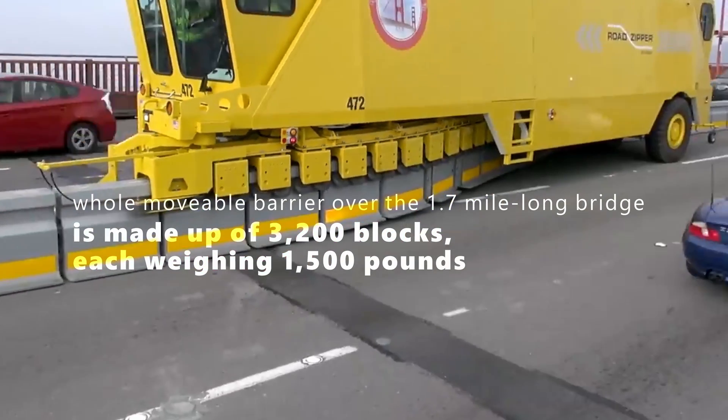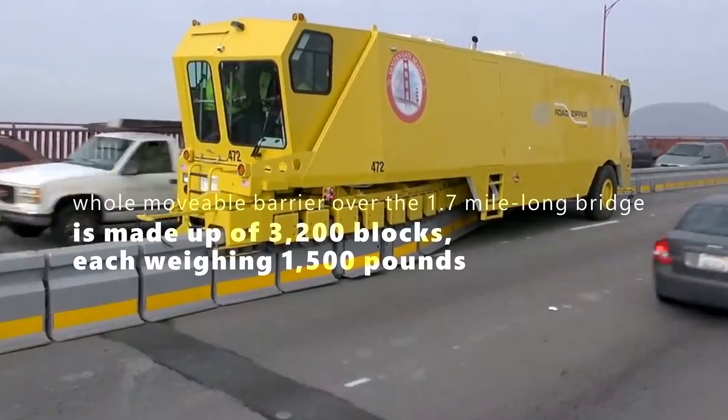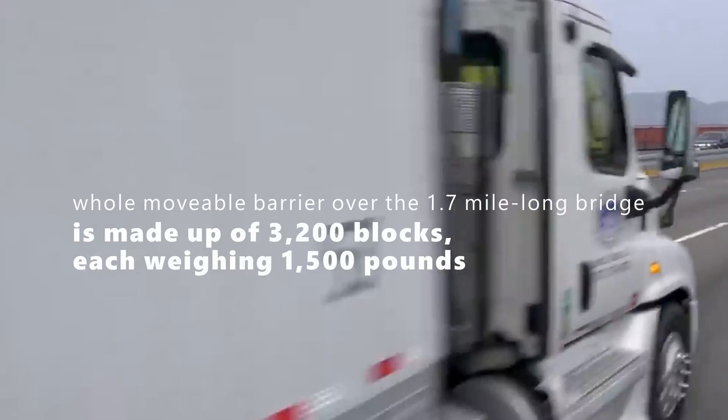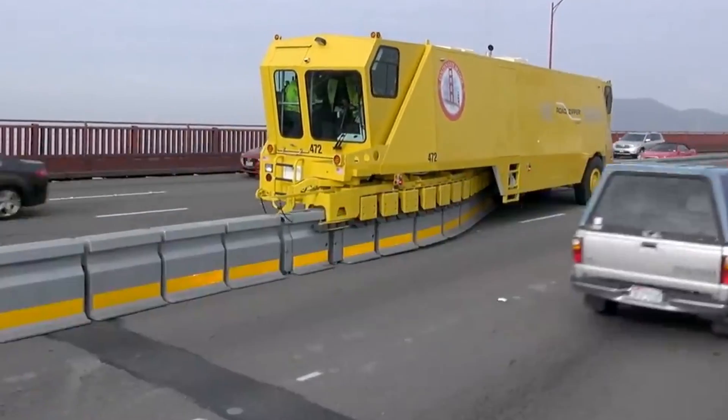considering the whole movable barrier over the 1.7-mile-long bridge is made up of 3,200 blocks, each weighing 1,500 pounds. That, my friends, is what we call a heavy-duty zipper.